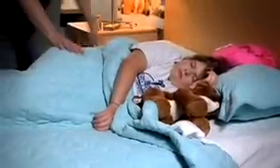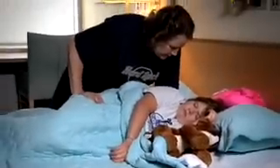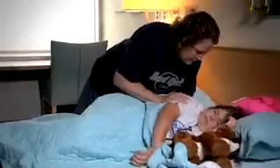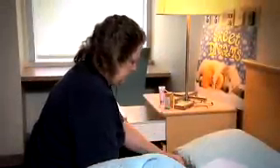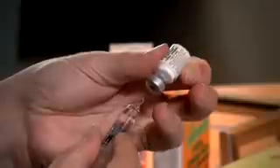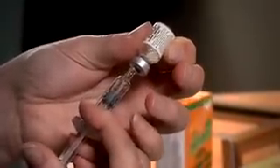If not caught early, low blood sugar can cause a person to pass out or have a seizure. If this happens, an adult will need to give a medicine called glucagon. It is important that all family members and any caregivers, such as teachers and sitters, know how to use glucagon. Glucagon should only be given if a child is passed out or they're having a seizure.